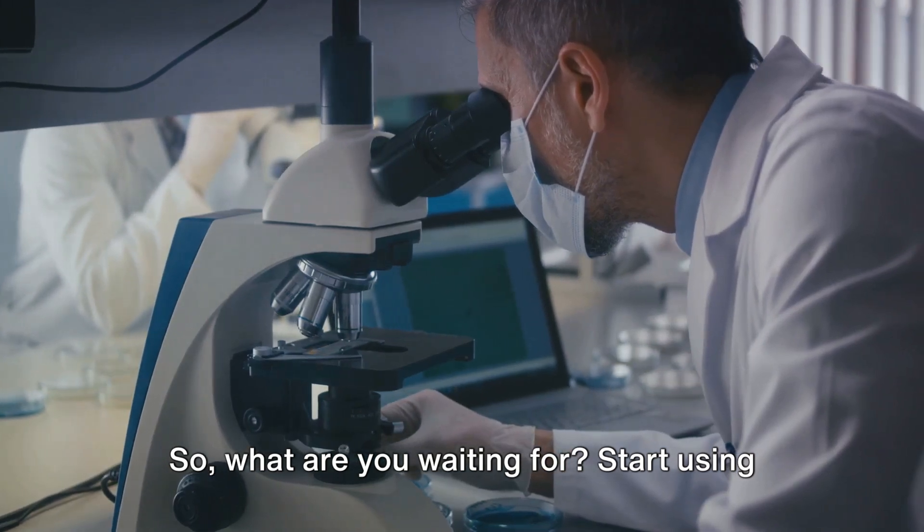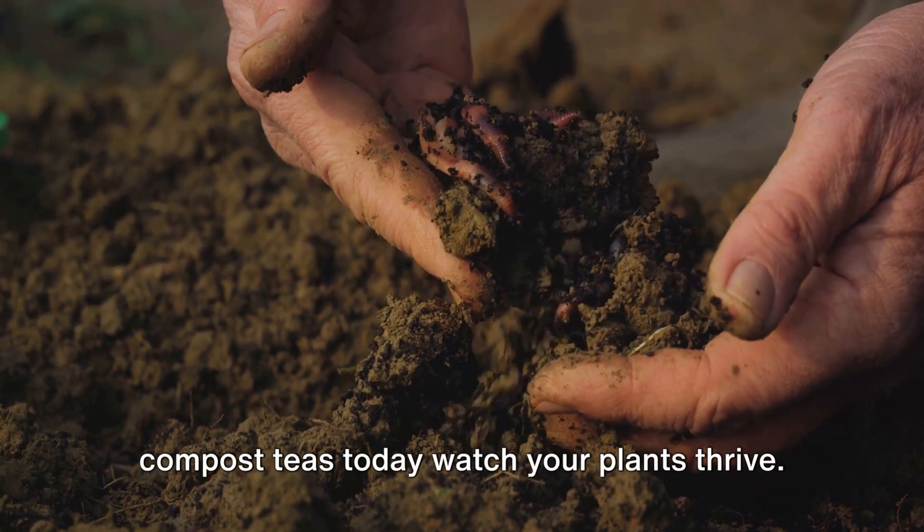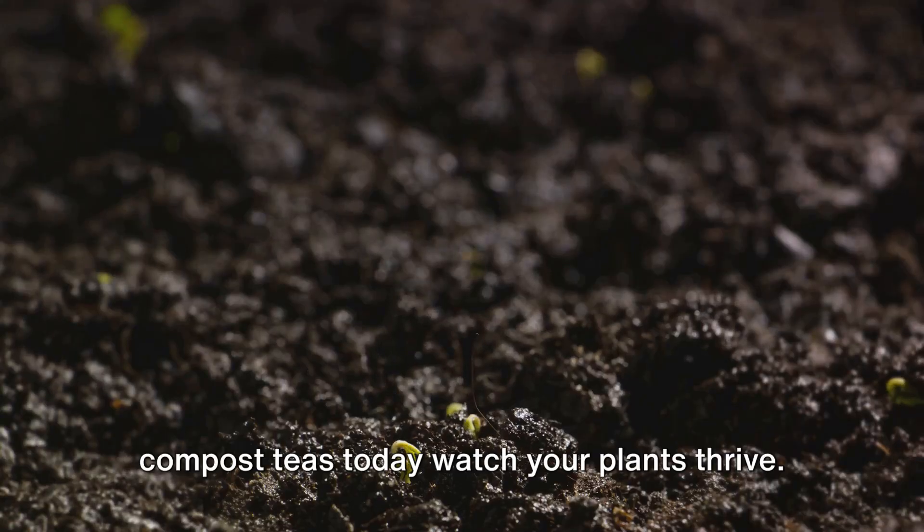So what are you waiting for? Start using Light of the Soil worm castings and compost teas today and watch your plants thrive.